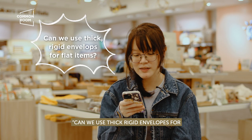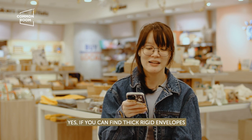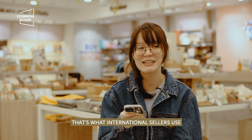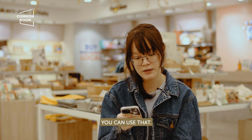Can we use thick, rigid envelopes for registered mail for flat goods like stickers and prints? Yes. If you can find thick, rigid envelopes, that would be really great — that's what international sellers use. I found it hard to source locally, but it's really good. If you can find it, you can use that.